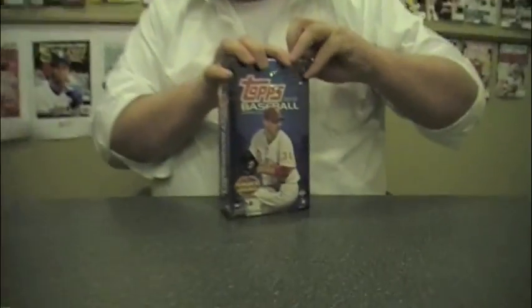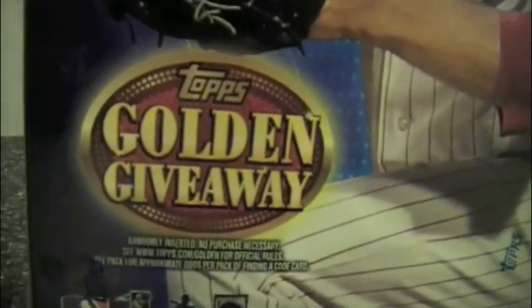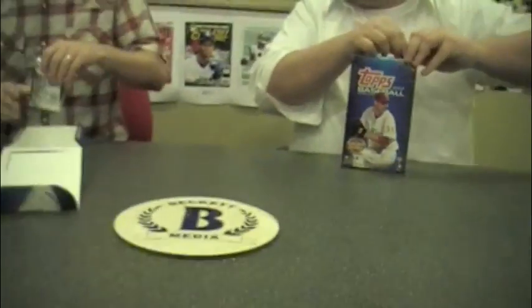We've got to save wrappers. The golden giveaway lasts only in February, and I believe it's like two boxes where the wrappers get you a redemption pack. Those could be very short-printed. You've got one autograph, one relic per box.